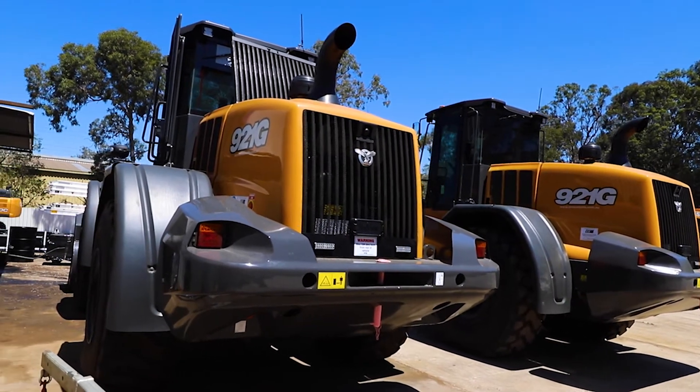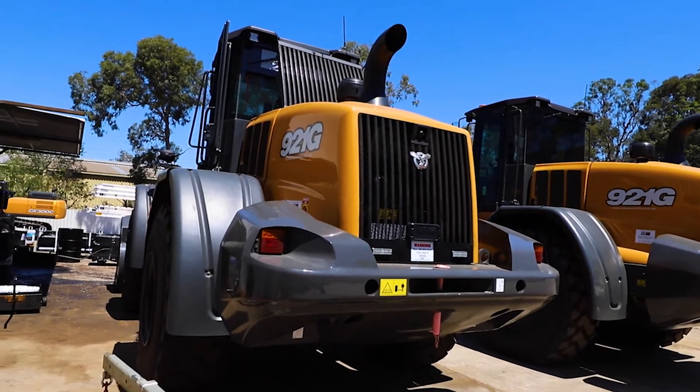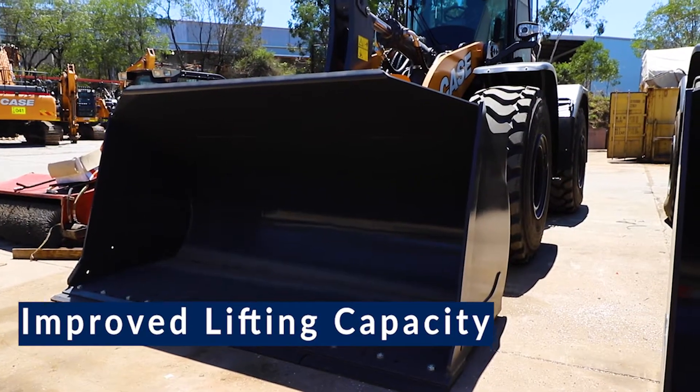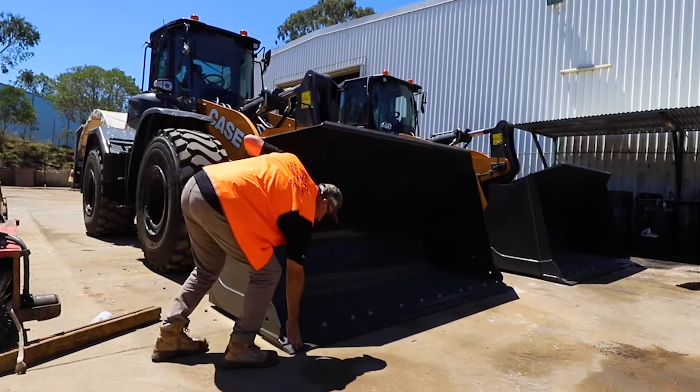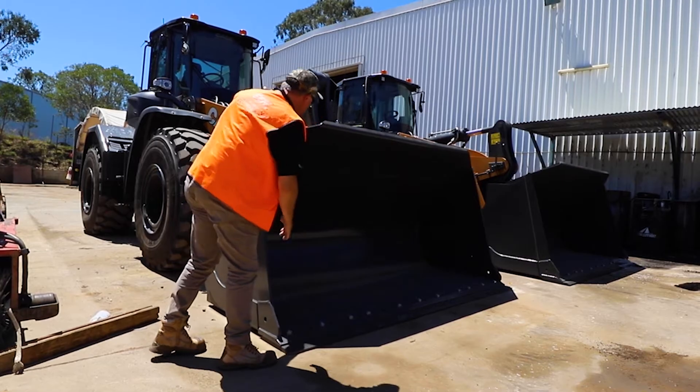The 921G behind me is the loader series in the Case wheel loader range. It features a four cubic metre bucket, a 6.7 litre engine with a high SCR after-treatment system — so no DPF, all maintenance free.